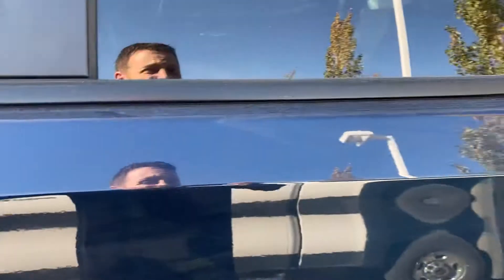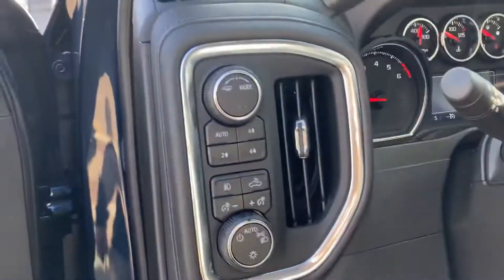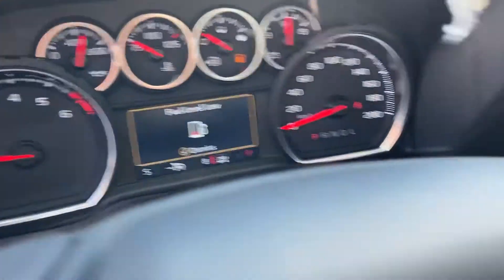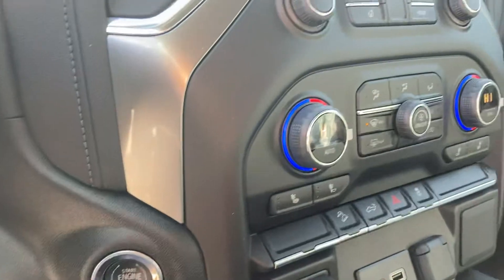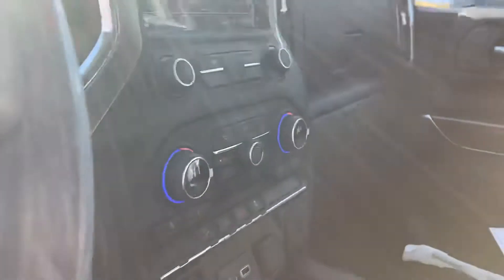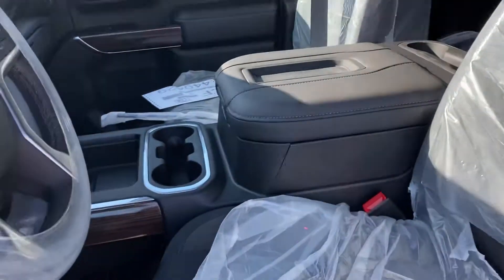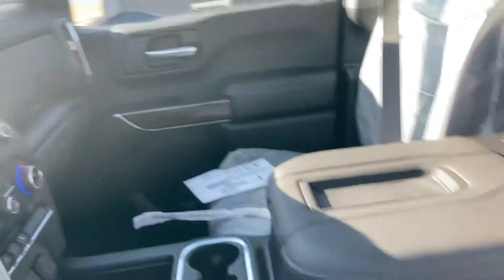This one has a 10-speed automatic transmission. Some of them have been coming with 8s depending on parts availability, but the 10 is good because it's that much better on fuel. 8 kilometers on it. Heated seats, remote start, Apple CarPlay, Android Auto — a lot of good stuff. Heated bucket seats and a console as well.